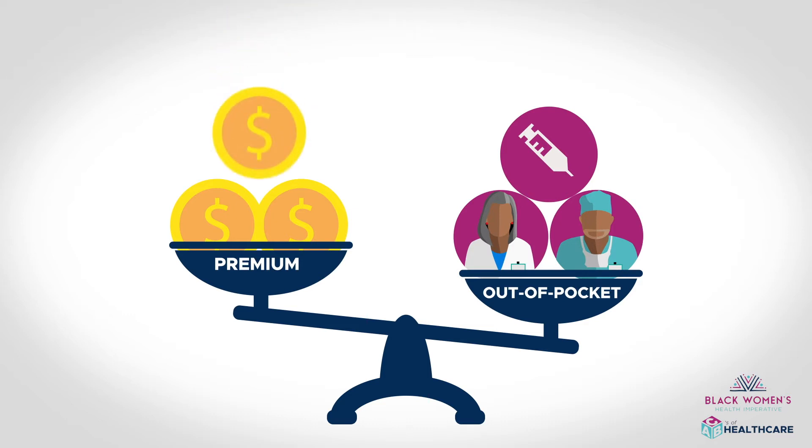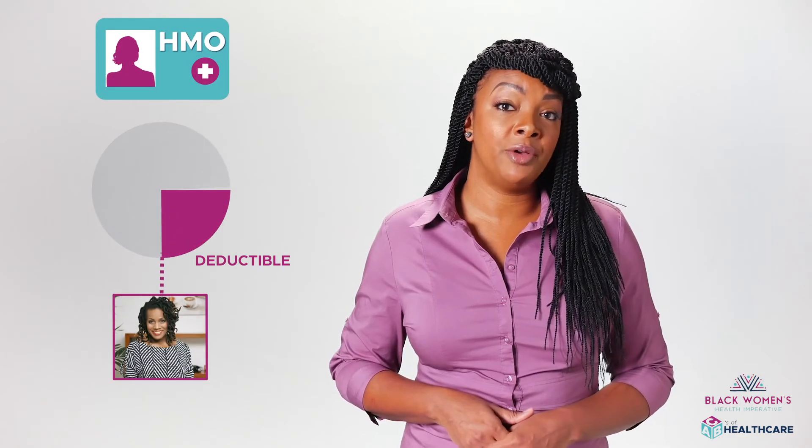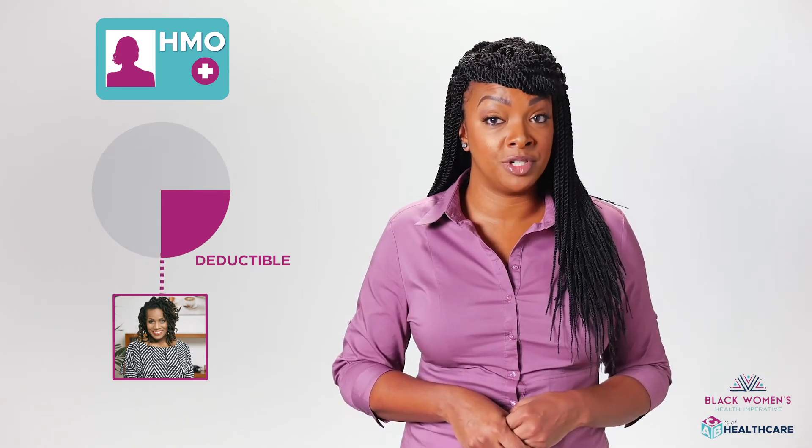If not, choose a plan with a higher premium so that the insurer covers a higher portion of services that you're likely to use. The deductible is the dollar amount you have to pay for services before your insurance provider starts to pay a portion of the cost.